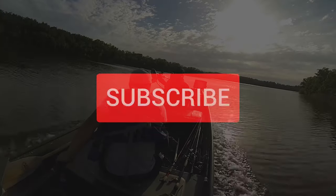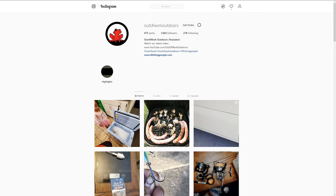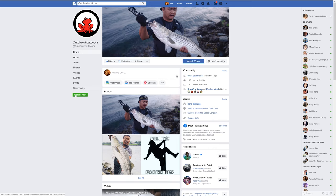Hey everybody, thanks for watching — but stop freeloading! We need you guys to hit the subscribe button, the like button, and the bell. Be sure to follow us on Instagram and Facebook, and we'll see you guys on the next one.